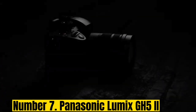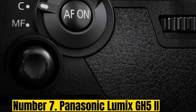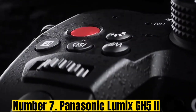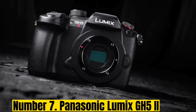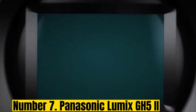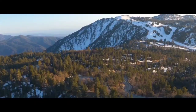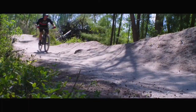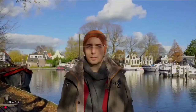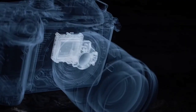Number 7: Panasonic Lumix GH5 II. The long-awaited follow-up to the beloved GH5, the Panasonic Lumix GH5 II is, like its predecessor, a flexible all-rounder with plenty for both videographers and photographers to like. It leans more to the video side, with its wide range of codecs, frame rates, resolutions, and more to choose from, making it a pro-level choice — even if the launch of the GH6 a few months later has taken the shine off somewhat.